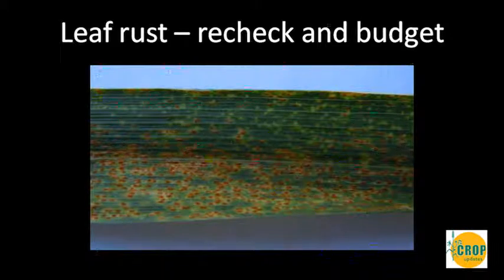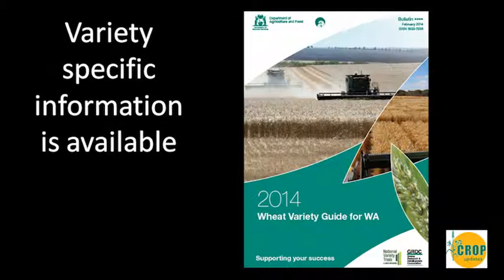There's been publicity early in the season about a new leaf rust pathotype that's been identified. This means the leaf rust resistance ratings of varieties will potentially be downgraded for some varieties — we need to recheck resistance ratings and budget for fungicide. When looking at long season environments, managing for leaf disease provides extra protection against leaf rusts. Much of this information is packaged in the Wheat Variety Guide, which will be available online and in the mail in the next couple of weeks.